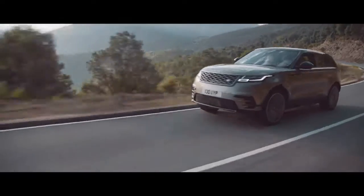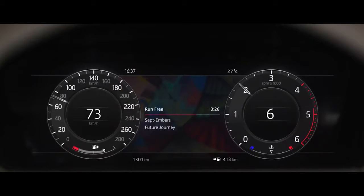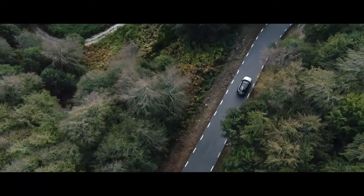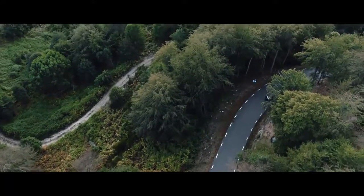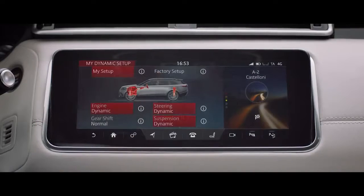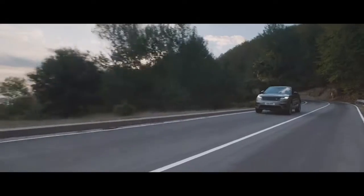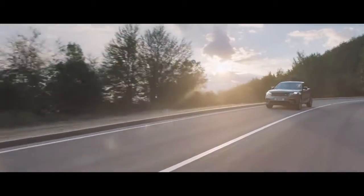Whichever engine you choose, the refined and responsive eight-speed automatic transmission automatically adapts to the driving mode selected. Configurable dynamics allows the driver to tailor driving characteristics in dynamic mode to their personal preference, creating the perfect driving experience.